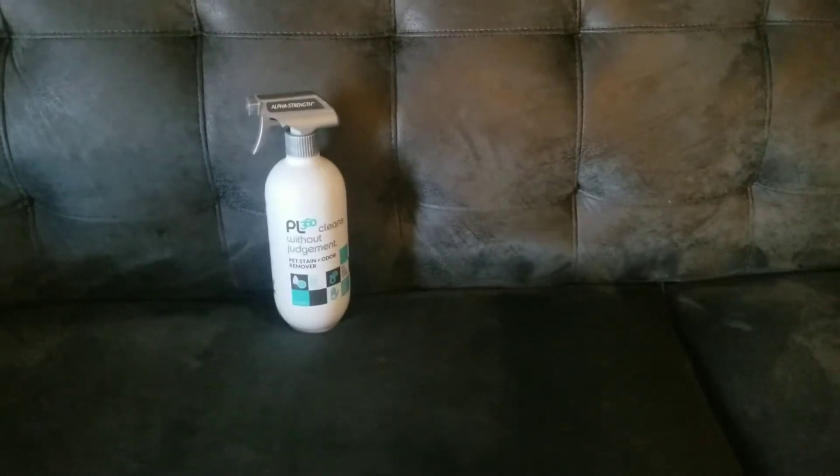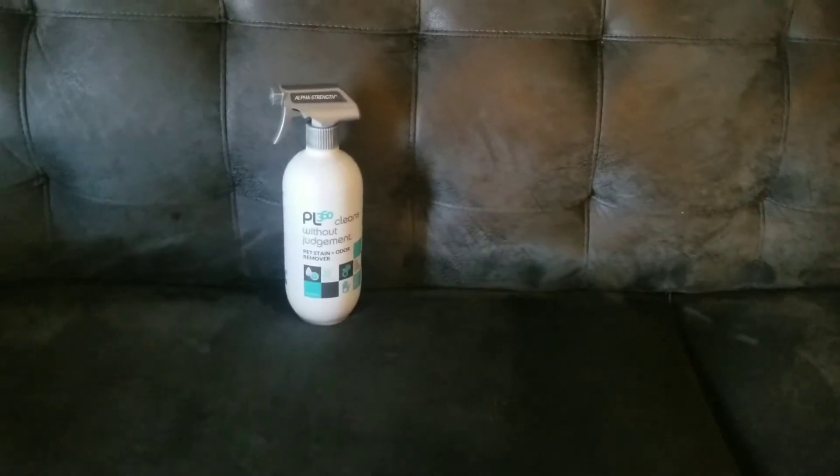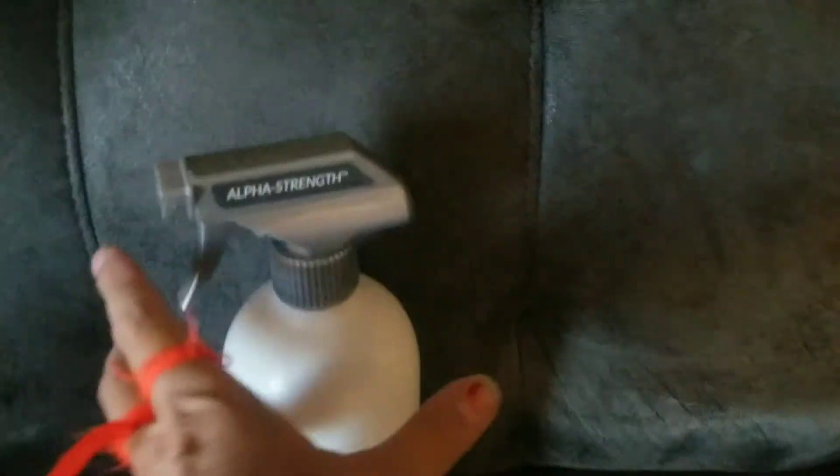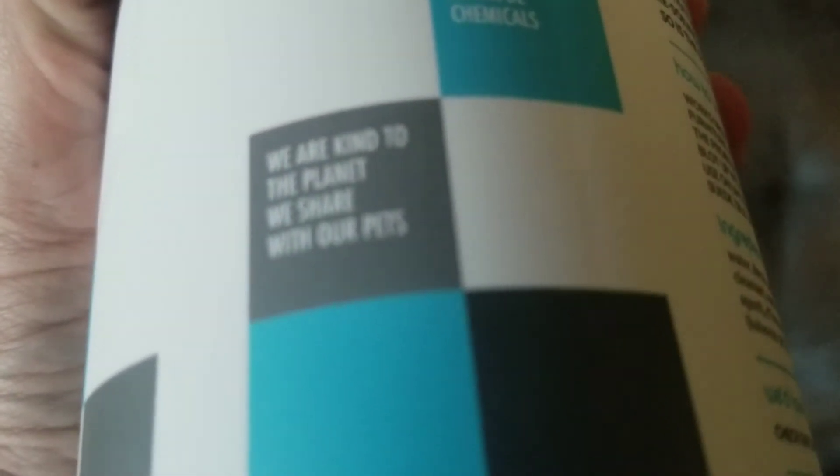Anyway, this is the pet stain and odor remover — you can use it on furniture. The cashier mentioned something about furniture. I'm trying to read the label but I can't read it. The reason I haven't been wearing my glasses lately...